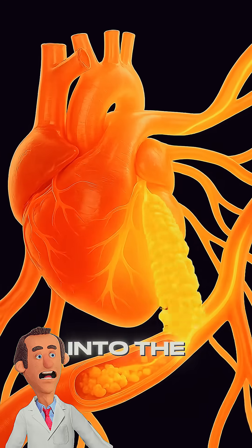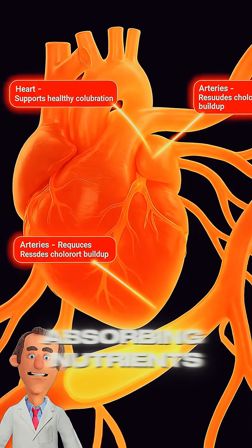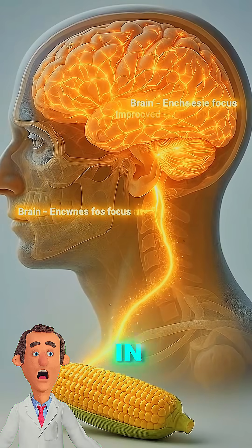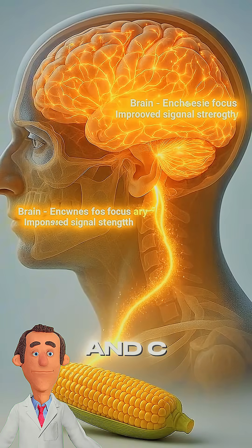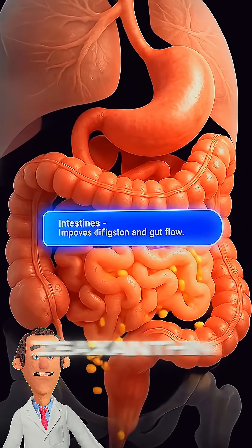Next, the corn moves into the small intestine, and the pancreas releases digestive juices that start absorbing nutrients. Sweet corn is rich in fiber, vitamins B and C, magnesium, folic acid, iron, and antioxidants like lutein and zeaxanthin.